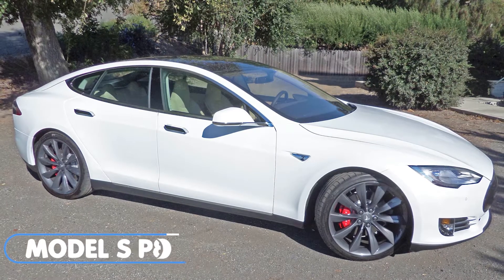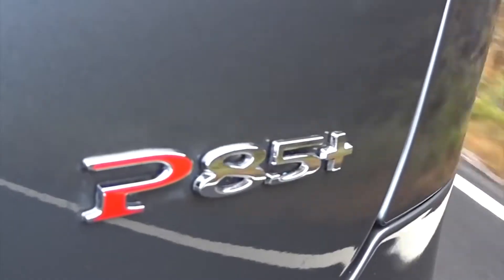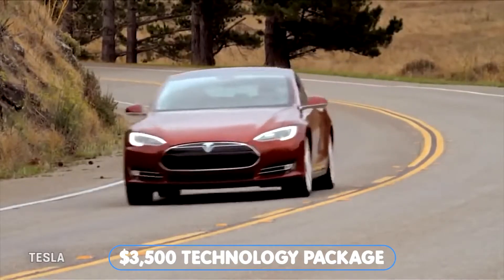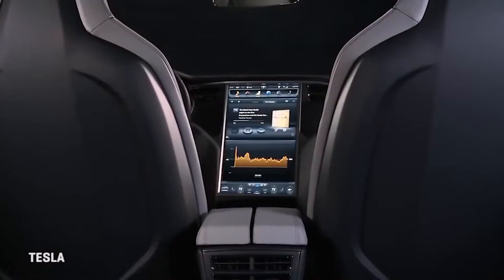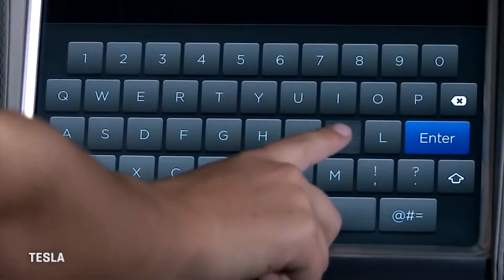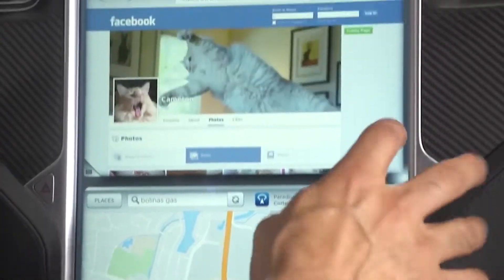In 2013, Tesla released the Model S P85 Plus. LED eyebrow daytime running lights were available in 2013 as part of the $3,500 technology package, according to Green Car Reports. But after September 2013, the DRLs became standard equipment on the Model S even without the package. The tech package included features like 7 years of maps, keyless entry, and memory seats.